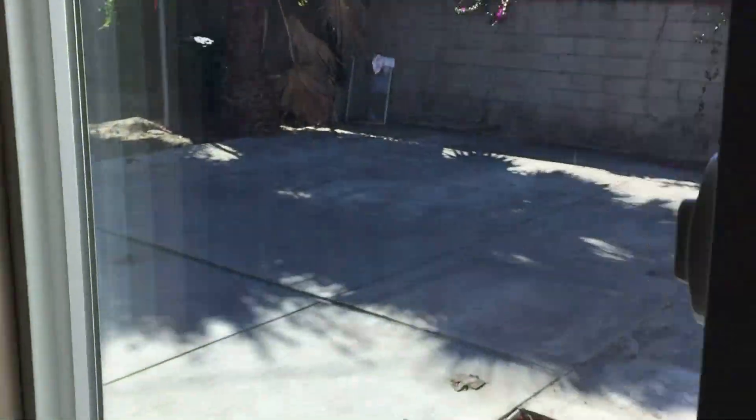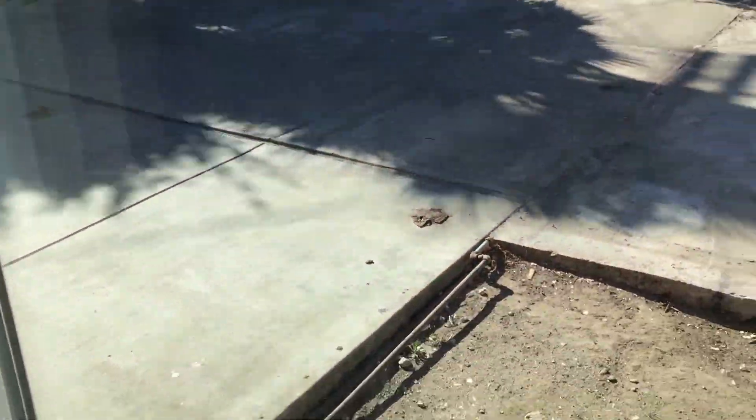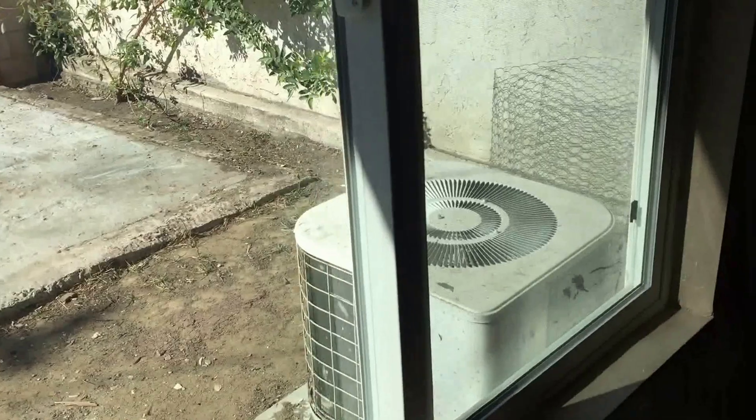Let's take a peek at the backyard. A lot of space. Central AC heating system.